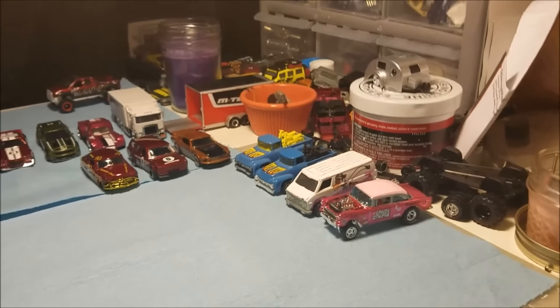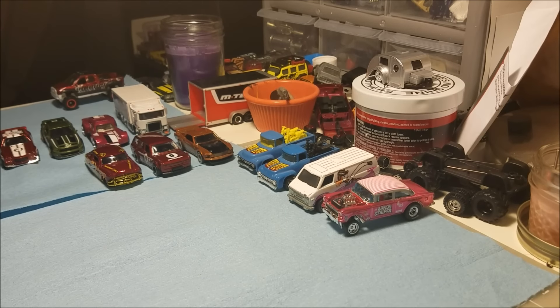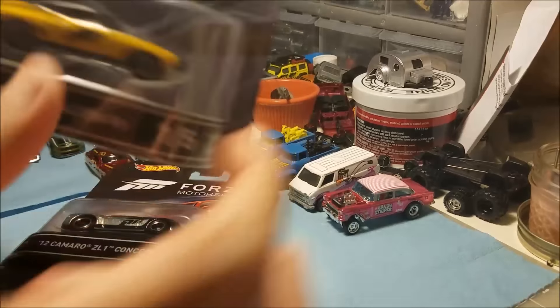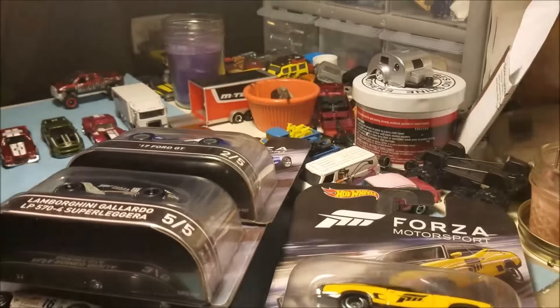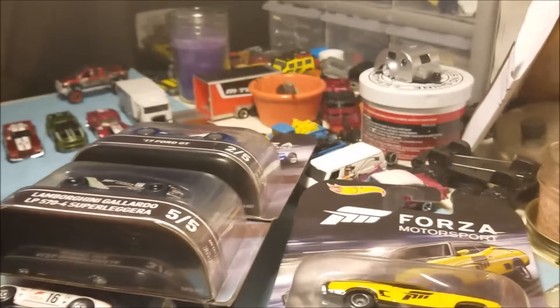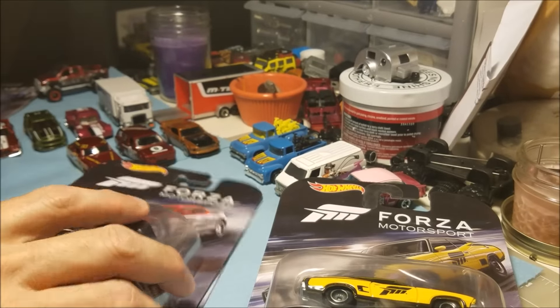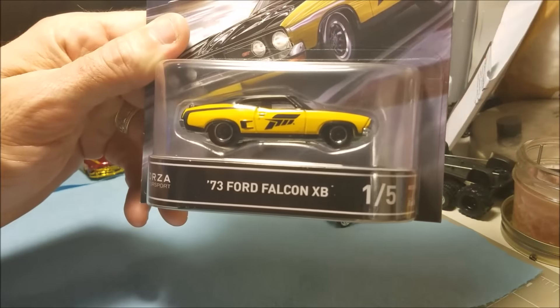All right guys, I'm back — still getting used to this video thing. I've got a Forza set here to crack open. I figured I'd use the front video camera to try to get some close-ups of these guys. It's an awesome set — if you guys see this set, pick it up, it's amazing. Apologize for all the random junk all over the table, I will get that cleaned up, but I wanted to get some videos out for you guys.